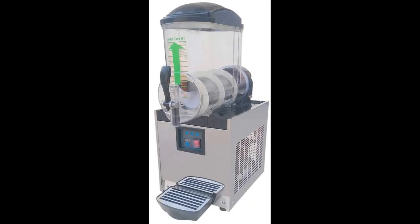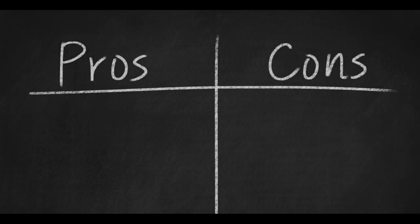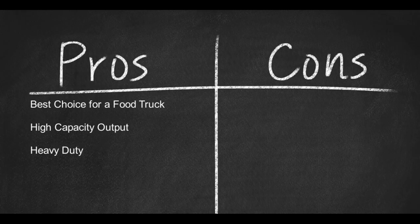At only 500 watts of power usage and dimensions of 19 by 12 by 28 inches, this is the commercial margarita machine we would most likely recommend for use in a food truck setting. Sadly, what makes it best for a food truck also makes it the least recommended for a busy bar, but even a small restaurant could benefit from its inclusion. With free shipping, this is a great little machine. Pros: best choice for a food truck, high capacity output, heavy duty. Con: only one bowl.